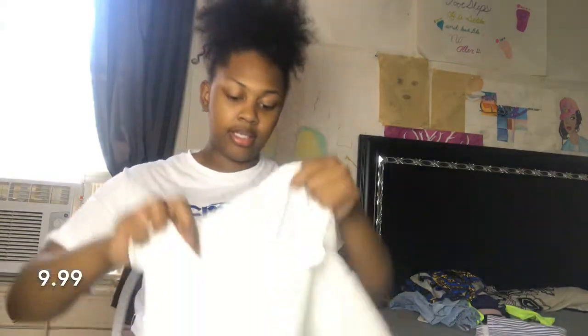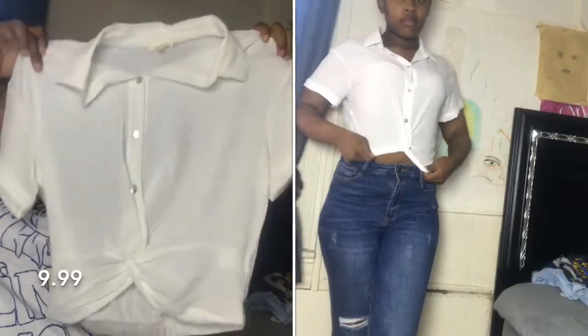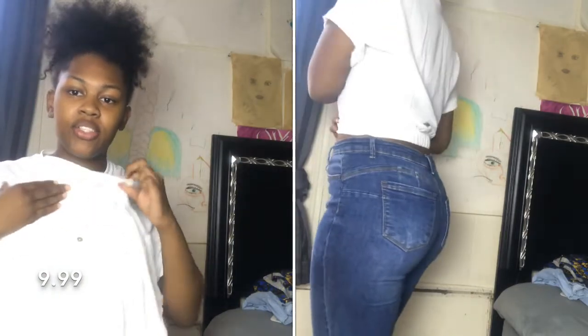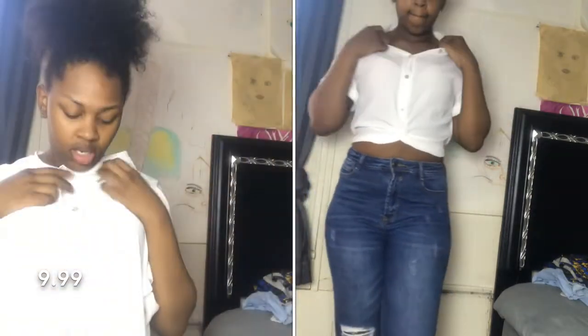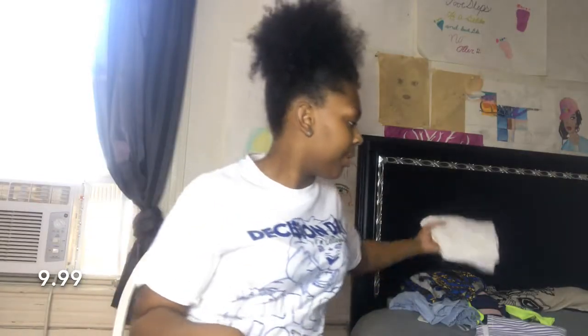The next shirt I got is this white shirt — it's twisted at the bottom and it's a button-up. I'm not sure if I really like it or not, so I'm debating on whether to take it back or keep it.